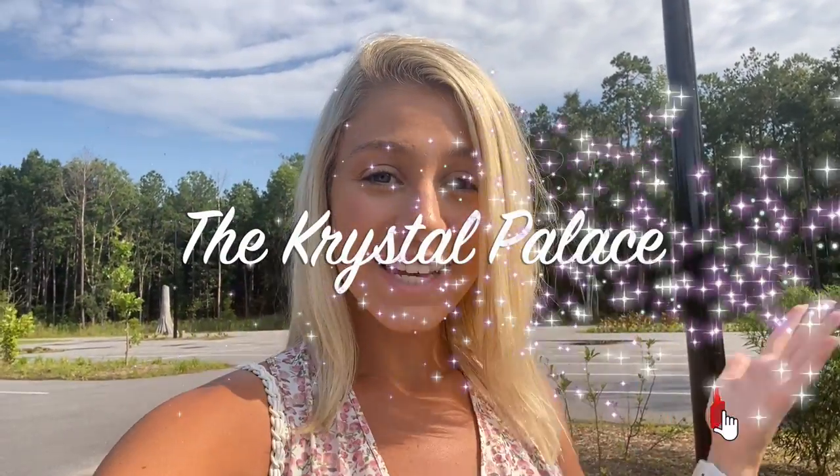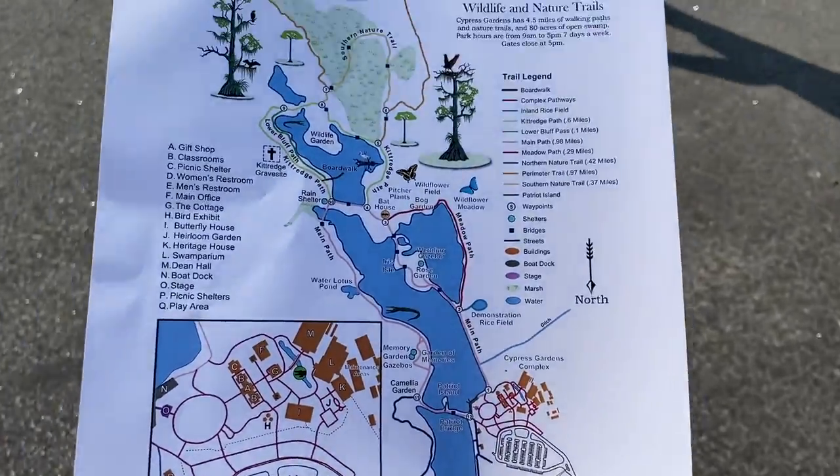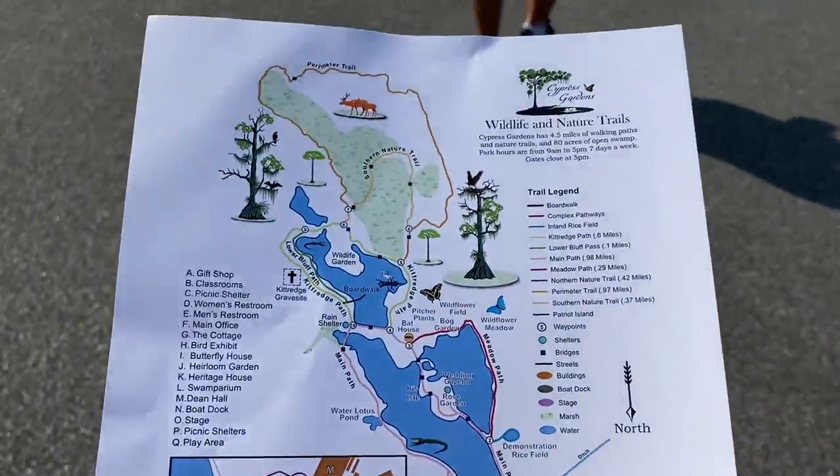Welcome back to the Crystal Palace! Today we are in Charleston, South Carolina — we have one day here, let's make the most of it. We're starting off at Cypress Gardens. We're going to do the self-guided boat tour. Movies such as The Notebook and The Patriot were filmed here, so I'm really excited.